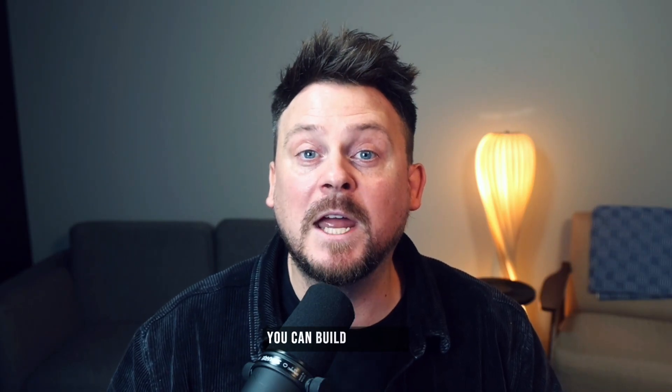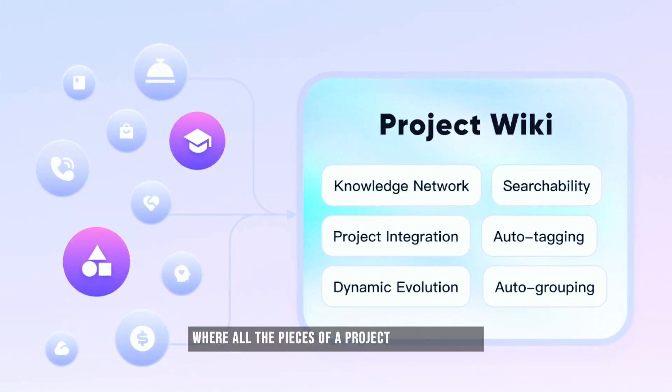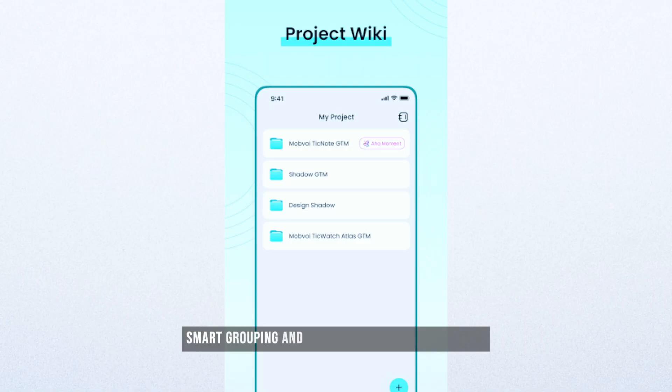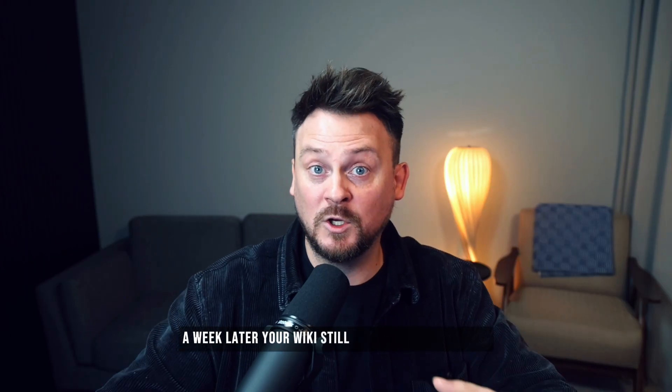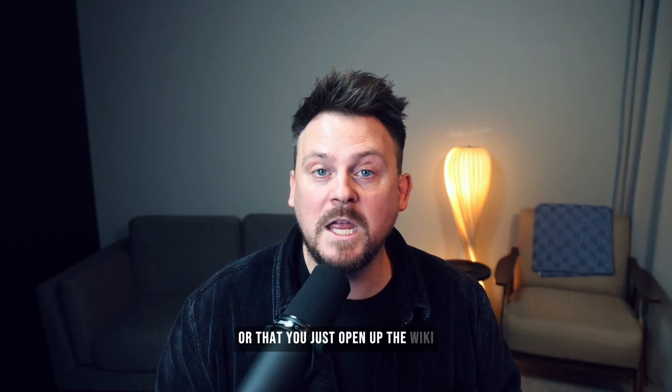For project management, you can build a project wiki — a space where all the pieces of a project come together and live together. Add meetings, related files, images — maybe you took a picture of the whiteboard during the meeting — links, quick notes you took later. TickNote uses auto-tagging, smart grouping, and dynamic links so related topics sit side by side in the same context. If something important and related comes up a week later, your wiki still shows that connection. Everything stays connected, which means you don't have to guess which app has the latest version. You just open the wiki and continue where you left off.